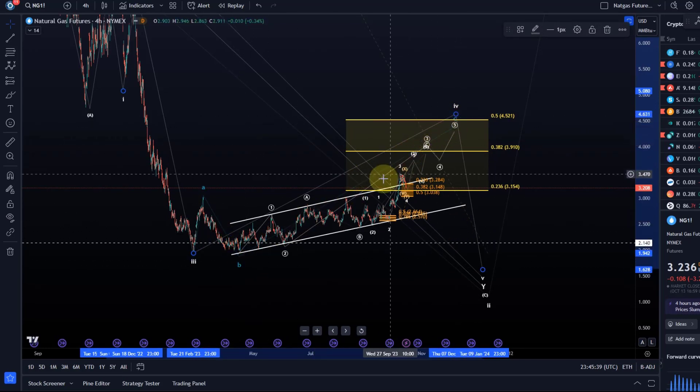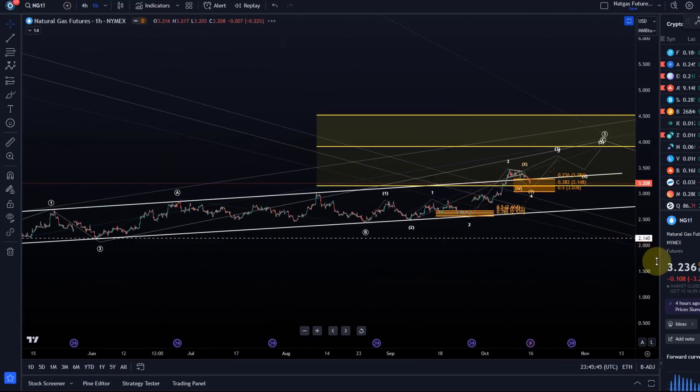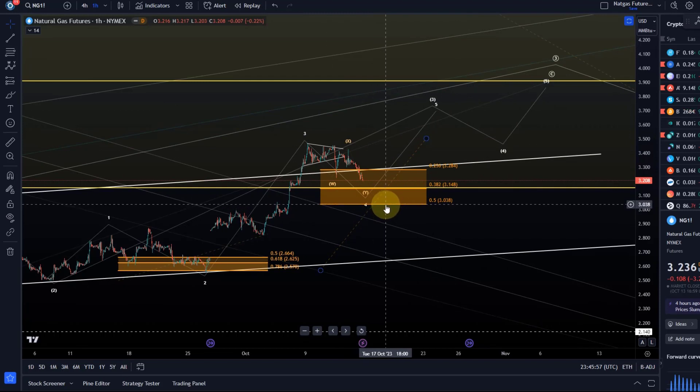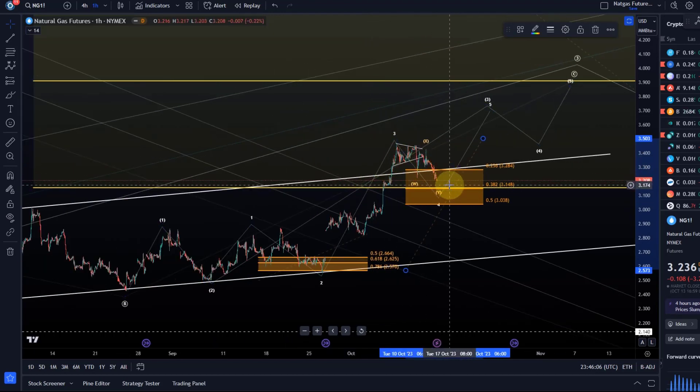Looking at the one-hour chart, the overall idea is that we're now in a C wave and this is some kind of wave four. We're coming down in a normal manner — we had quite a bit of a rally in a third wave, and this fourth wave can technically stretch all the way down to $3.04. But ideally not below $3.15. A break below $3.15 will increase the likelihood of the whole setup breaking, because the ideal target is the 38.2% retracement level.